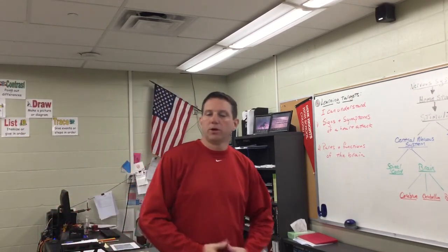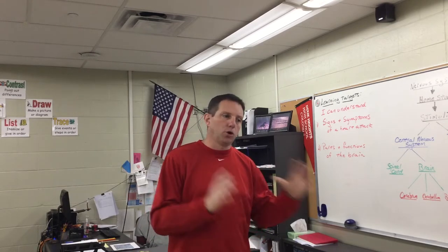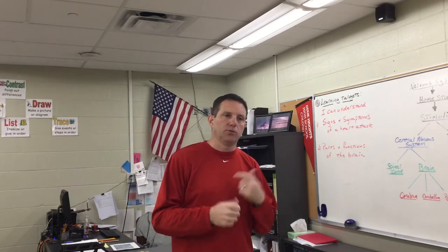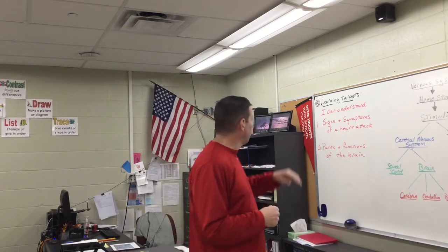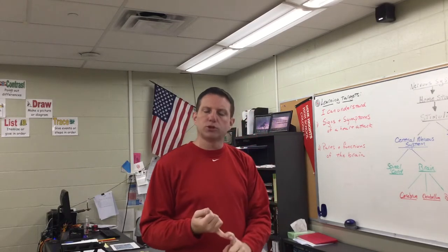Welcome back, here we go — we're on the next day, next lesson. We hope everything worked out with the first lesson and we're going to give this another shot. Hopefully this continues to go well. Learning targets for today: we want to understand signs and symptoms of a heart attack.